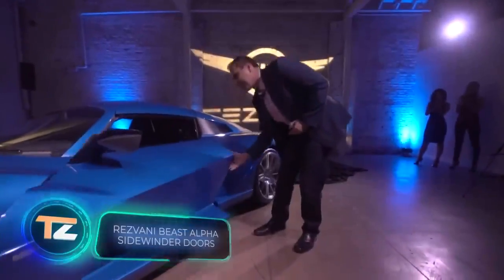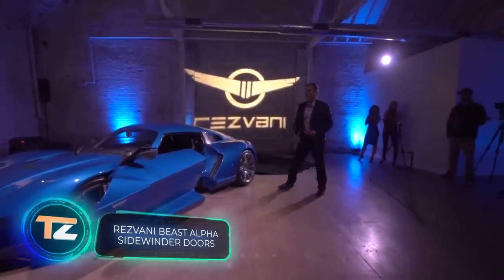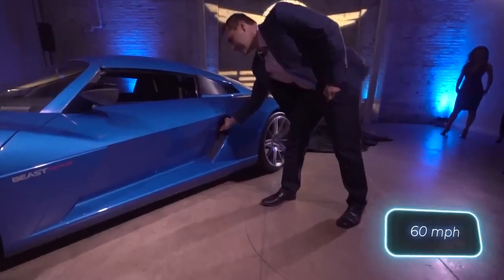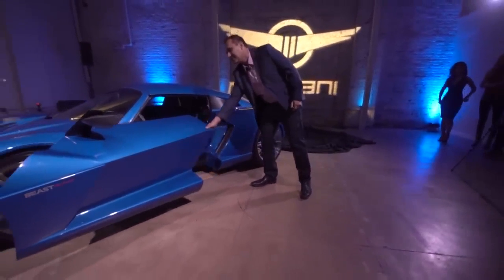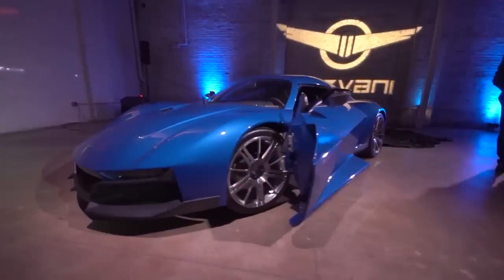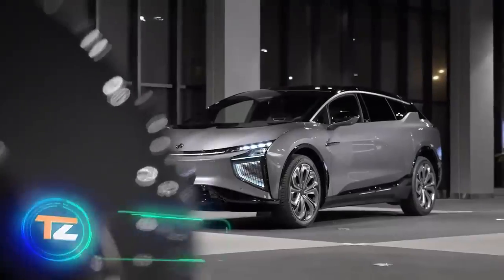The runner-up is the Rezvani Beast Alpha, a supercar from California. Its 500-horsepower engine allows it to go from 0 to 100 km/h in three and a half seconds, and its design reminds us of spaceships. The doors match the design — they're called Sidewinder and don't resemble any other doors the manufacturer has made.